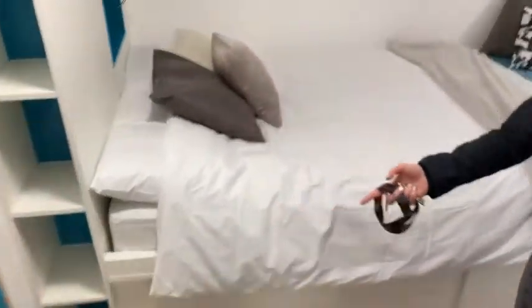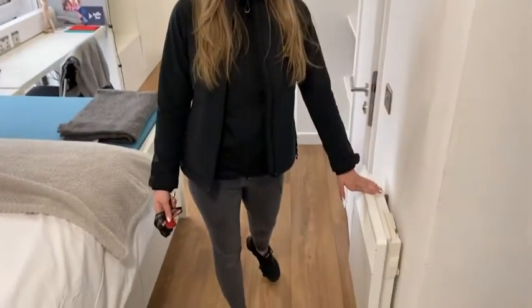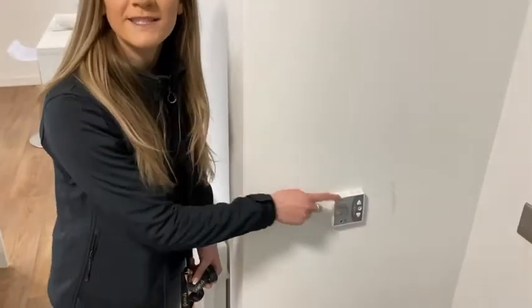Walking further into the room, you can see that you have a wall-mounted panel heater. This is what will keep you nice and warm in the winter, and you can control it via your thermostat there.